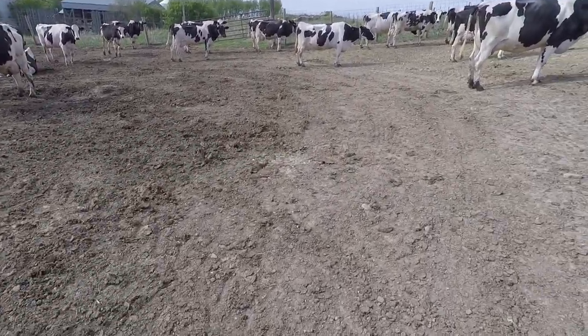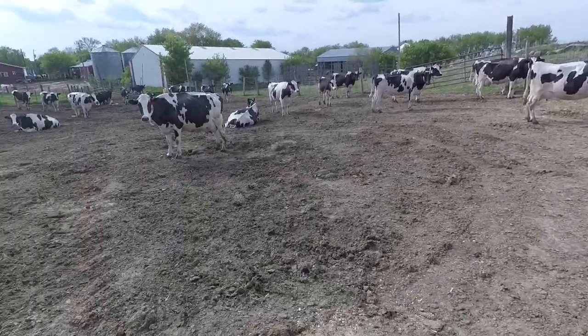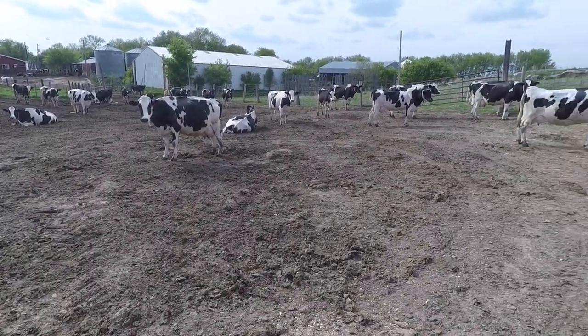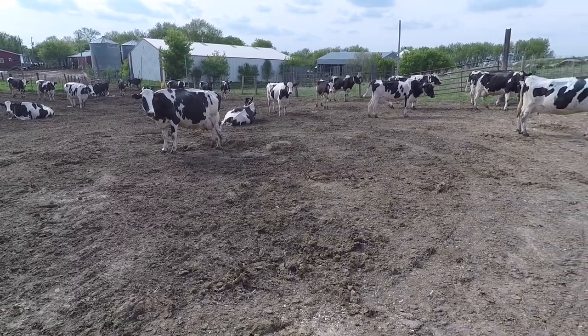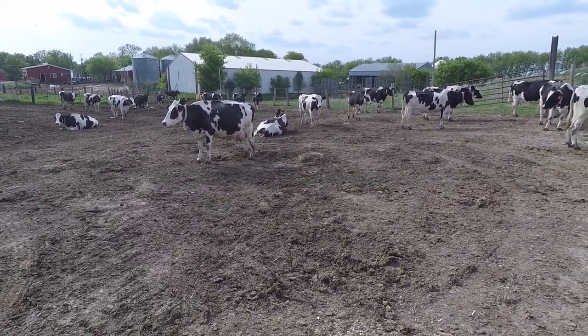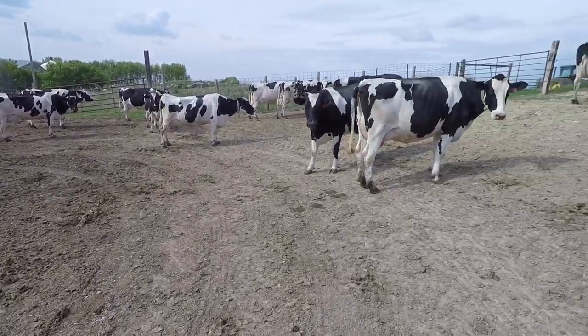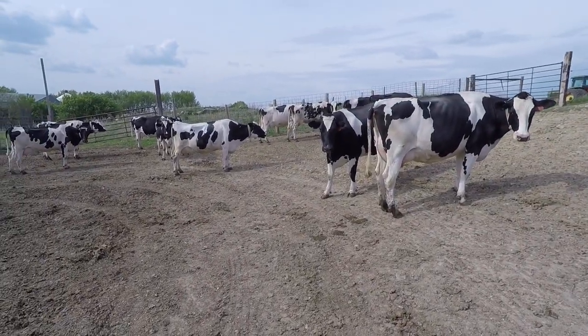Our cows do pretty good. Right now they're averaging about 65 pounds per head per day. It could be a little bit more than that, but they're milking pretty good right now.